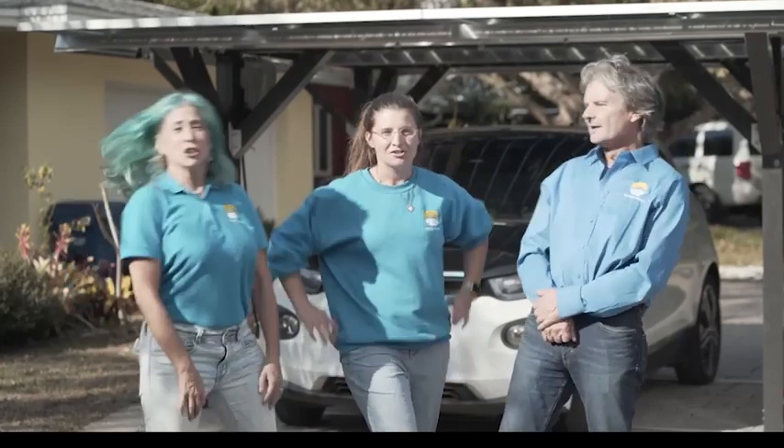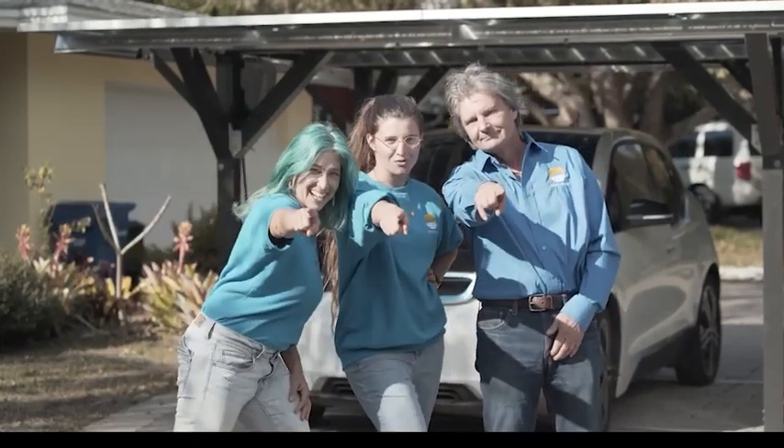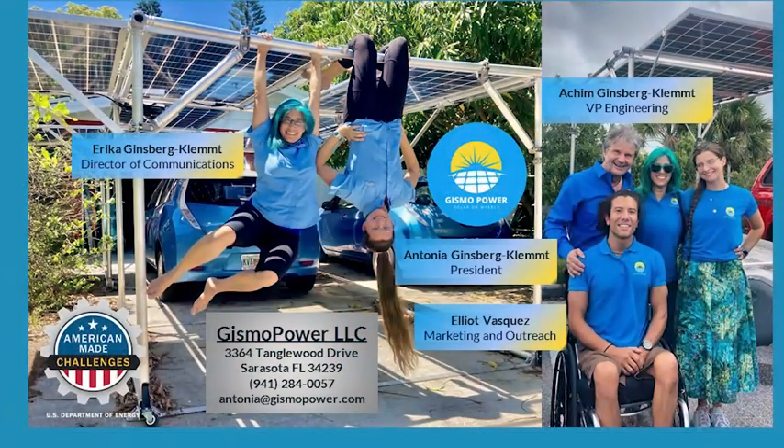Gizmo Power! Solar on wheels, coming to your driveway — and you're gonna feel good!